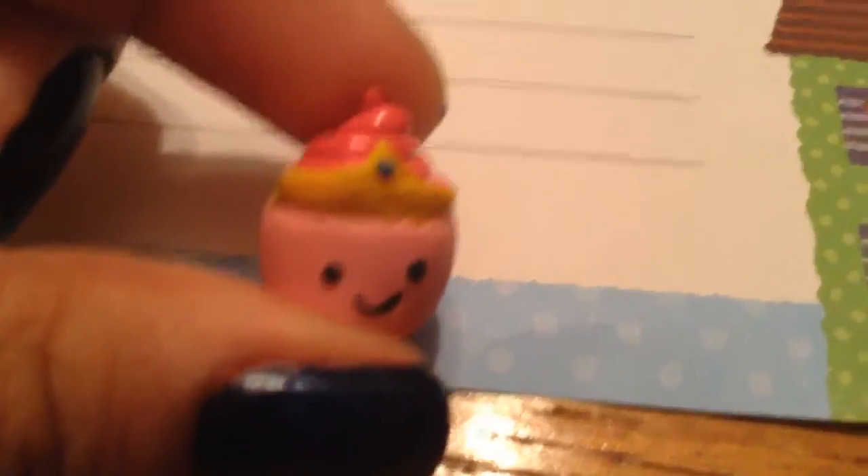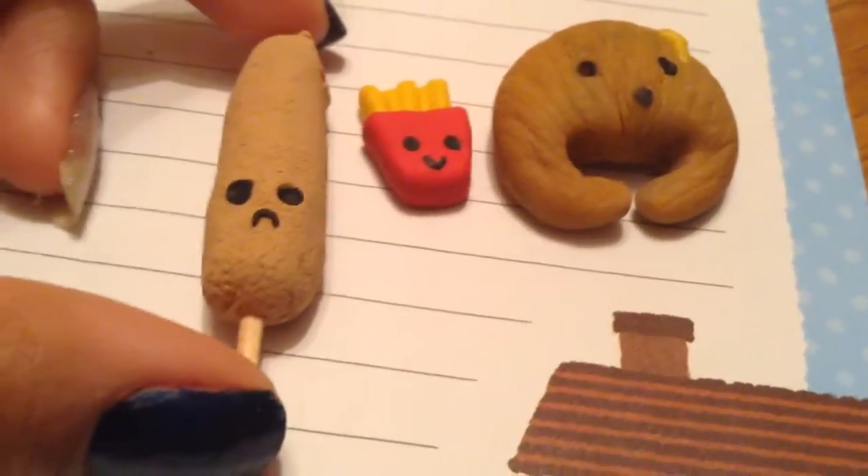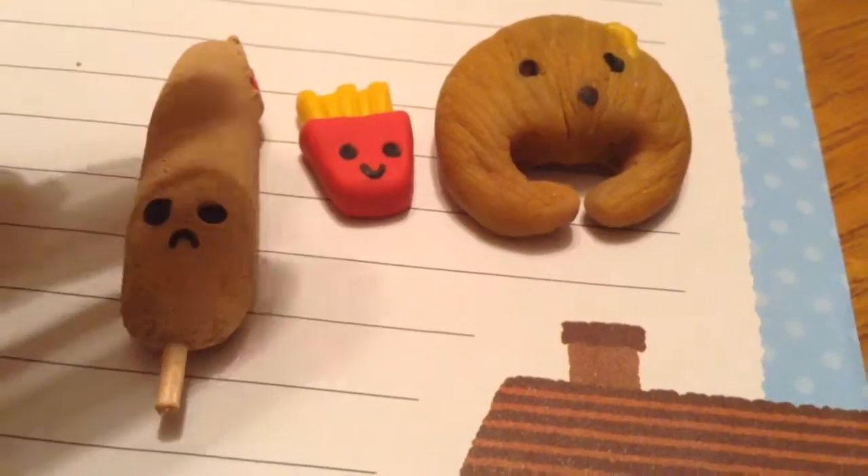I have this Princess Bubblegum cupcake and I love the way it came out — her little cute crown and it just came out really cute in general and it's super small. Next, I made these three charms and these would be categorized as junk food, like fast food I guess.